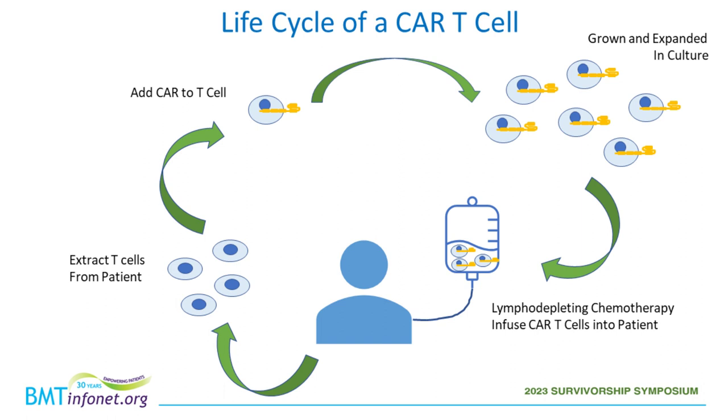To get a CAR-T cell, the patient is connected to a leukapheresis machine — similar to a dialysis machine. Blood comes out one side, we take the T cells we want, and the rest of the blood goes back. Those T cells are sent to a company for an approved product or to a lab for investigational products. They add the CAR protein construct to the outside, grow and expand the cells into many millions, freeze them, and send them back. Once returned, we give lymphodepleting chemotherapy — primarily fludarabine and cyclophosphamide — to make space in the immune system for the CAR-T cells to grow.